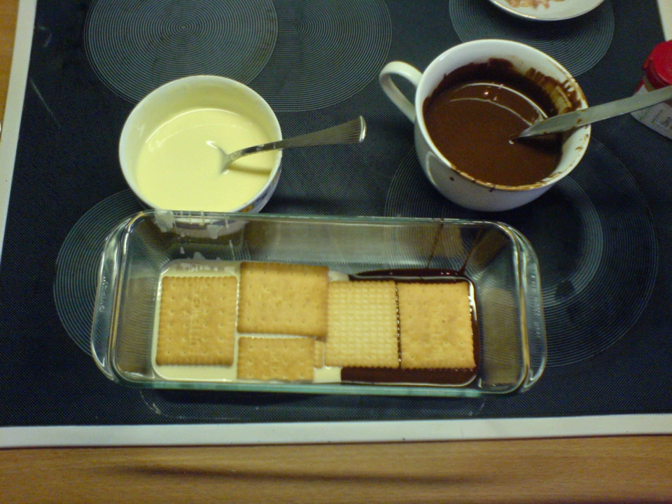Some brands of couverture chocolate are packaged tempered, and others are packaged untempered. Subsequent tempering may or may not be required, depending on the usage and the desired characteristics of the final product.